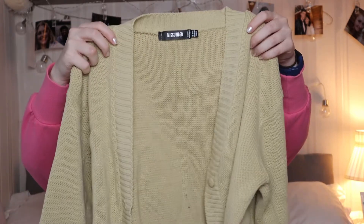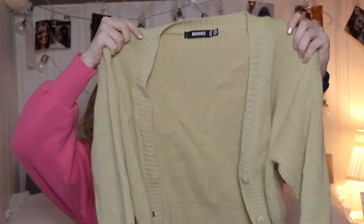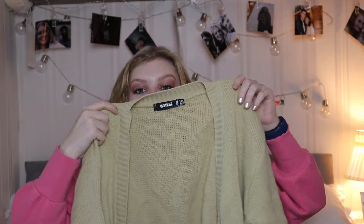The next item was this stone basic cropped knit cardigan, which looks just like this. It's obviously a stone colour — a little bit of a yellowy stone — and it's really nice.